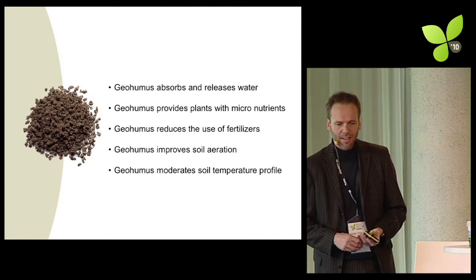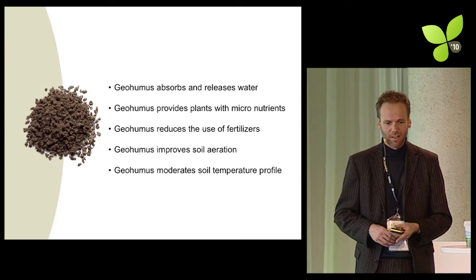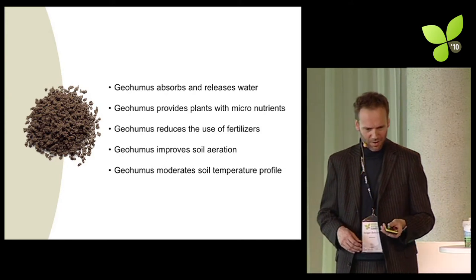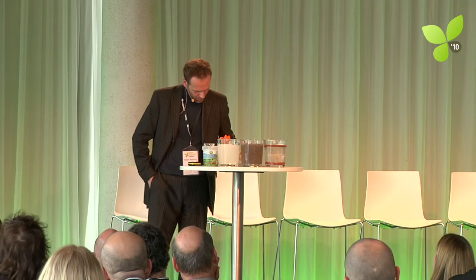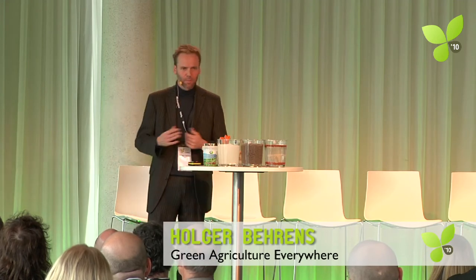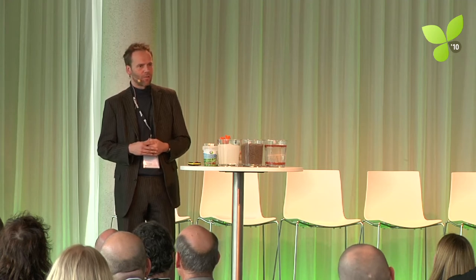Last but not least, it moderates the soil temperature profile. Those are the five key bullet points. This is our production plant. We won the German Founders Award in 2006 — some of you may have noticed that in the press. Part of the prize was eight weeks of McKinsey.